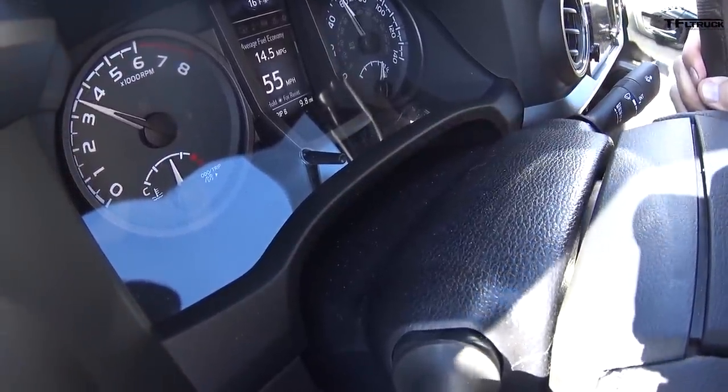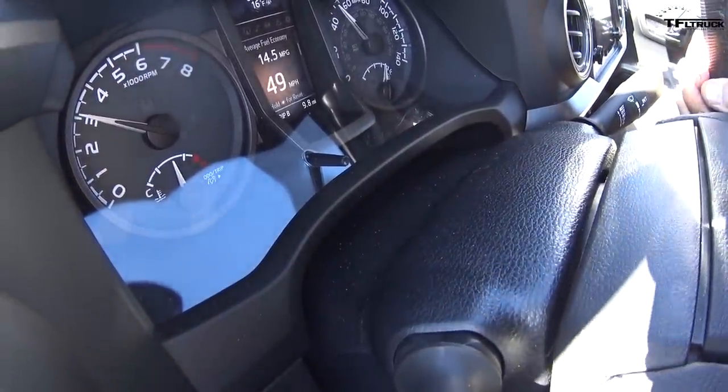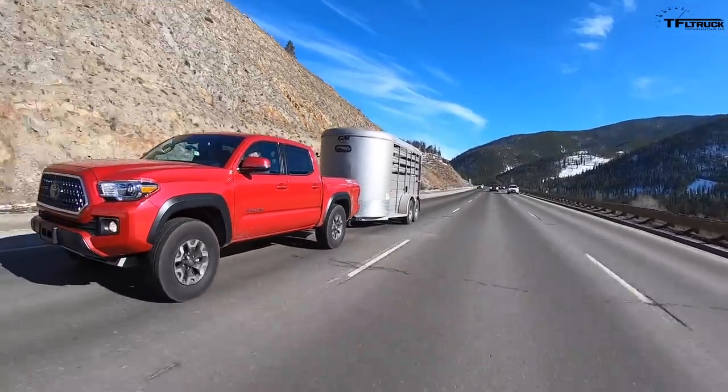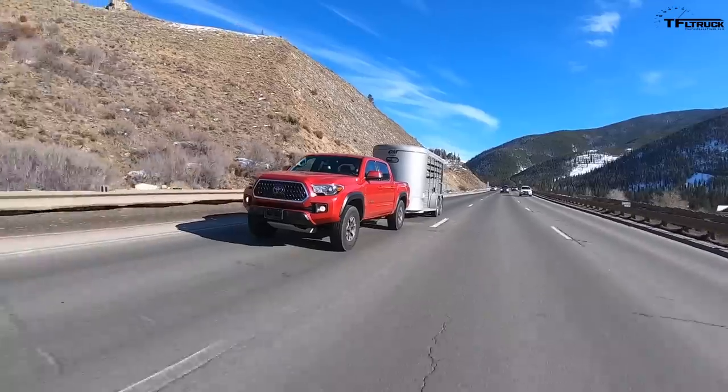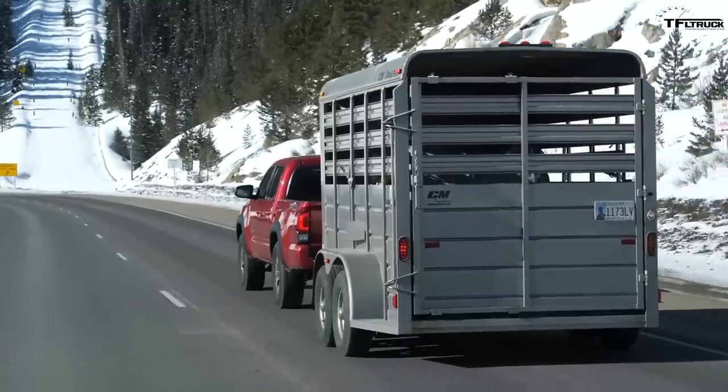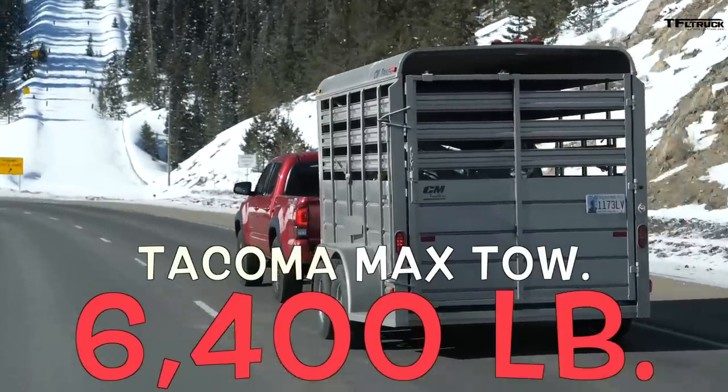That's number six — brake application six. This is not doing bad; it's much better than I expected. I was expecting maybe ten brake applications all the way down, white-knuckling it while towing 5,000 pounds, which is a standard weight for a mid-size truck. The Tacoma is rated to tow 6,400 pounds.